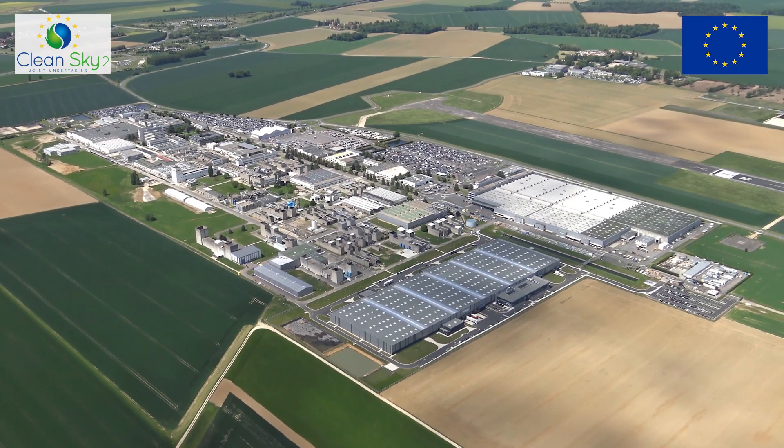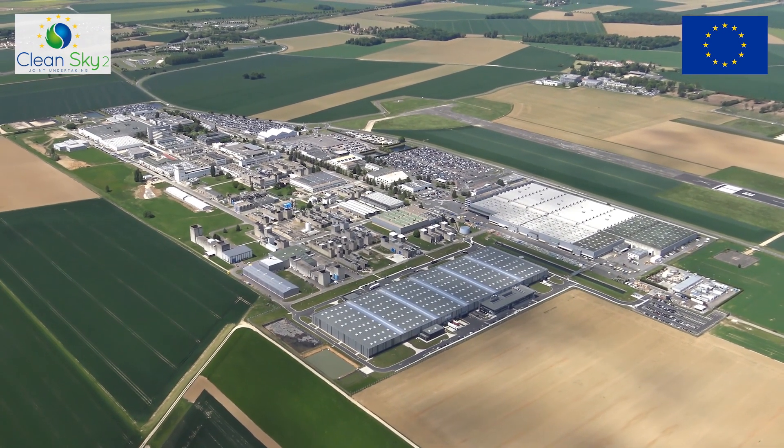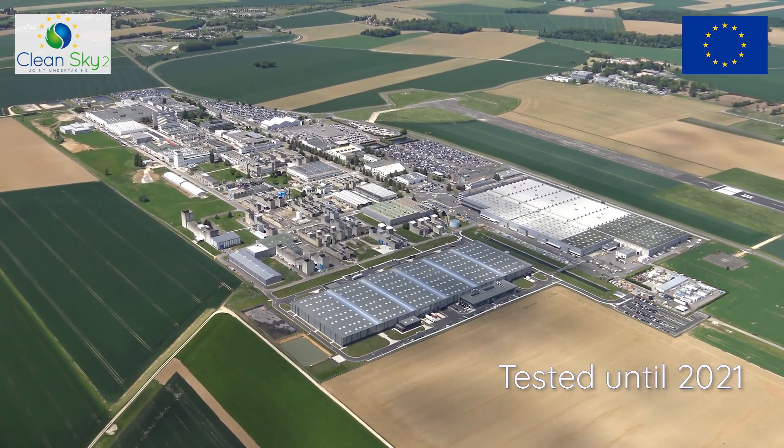The low pressure turbine is designed by Safran Aircraft Engines, and one is currently running here in our Villaroche plant. Different configurations will be tested until 2021.